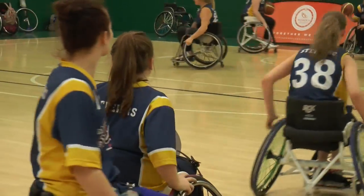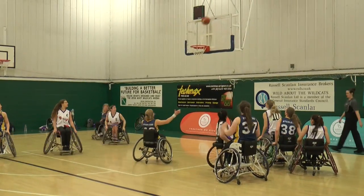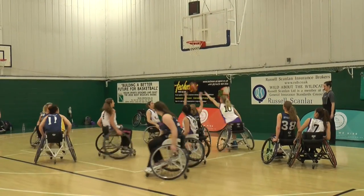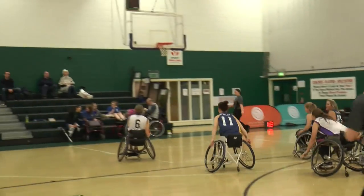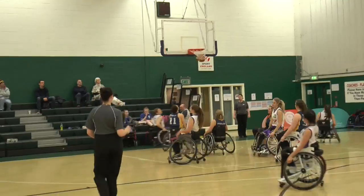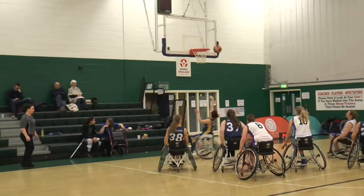Next up we have a rerun of last year's final as the Steelers took on the holders Vixens. The Sheffield side started well in their quest to avenge that defeat as captain Joanne Harper swept up this rebound. The Vixens responded with one of their trademark breakaways as Amy Conroy played in Claire Griffiths, but in Maddie Thompson the Steelers had the difference, as she claimed two more of her 27 points to take it 63-59.